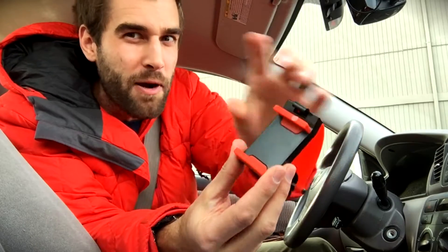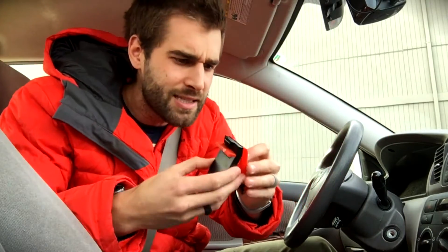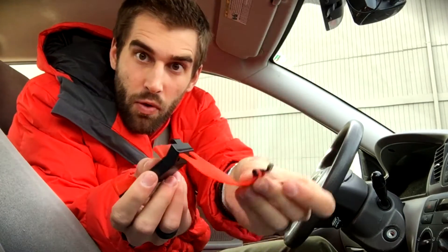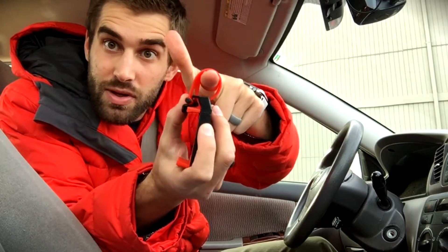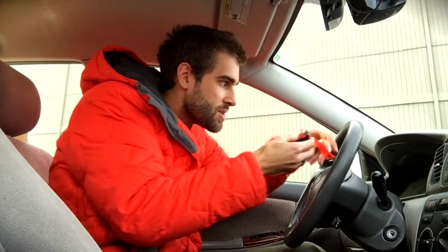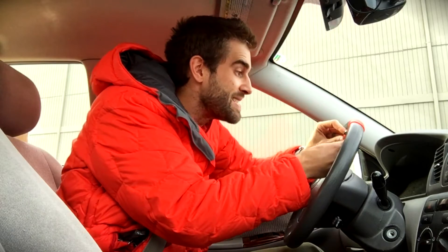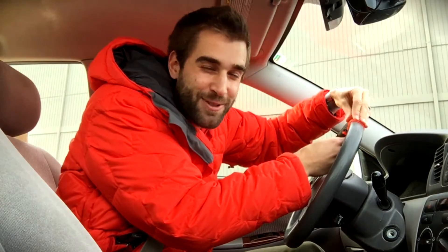I'm going to show you from the perspective of my phone what it looks like, but first the installation. This little stretchy guy will wrap around your steering wheel and then clip in. So your steering wheel goes in there — take it like so, and we're going to wrap it around. This is just so cool.